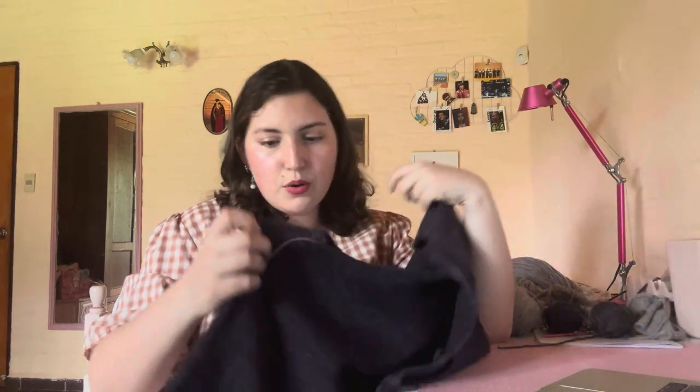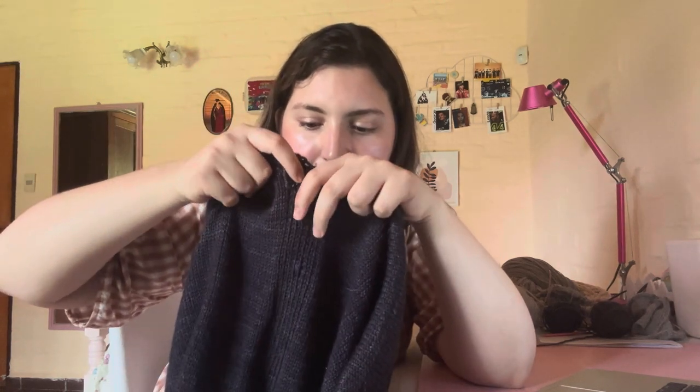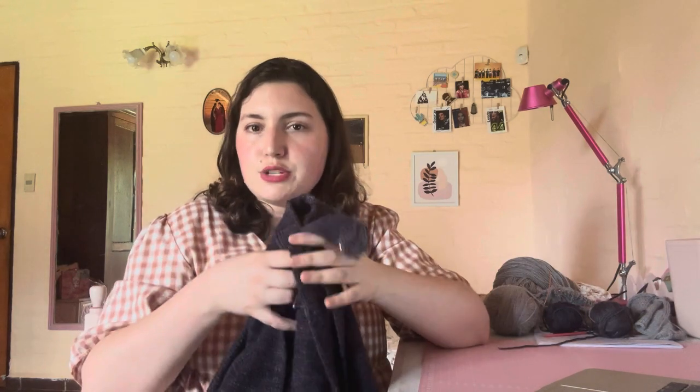The great thing is that this cardigan is not boring to knit at all — it's a very technical pattern so you have to pay a lot of attention. There's also this ribbon knitting detail that breaks up the monotony of plain stockinette. I don't think it's a mindless project, so if you're looking for something to turn your brain off, this isn't it. But if you want a really classic cardigan with interesting details that isn't boring to make, this is the one.